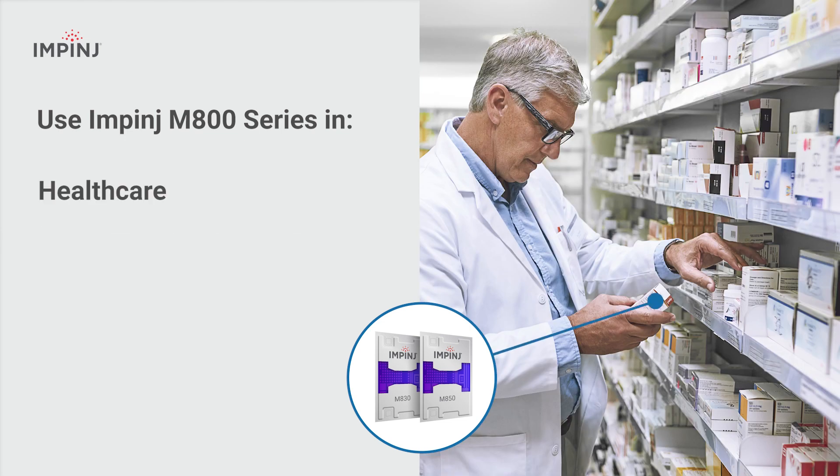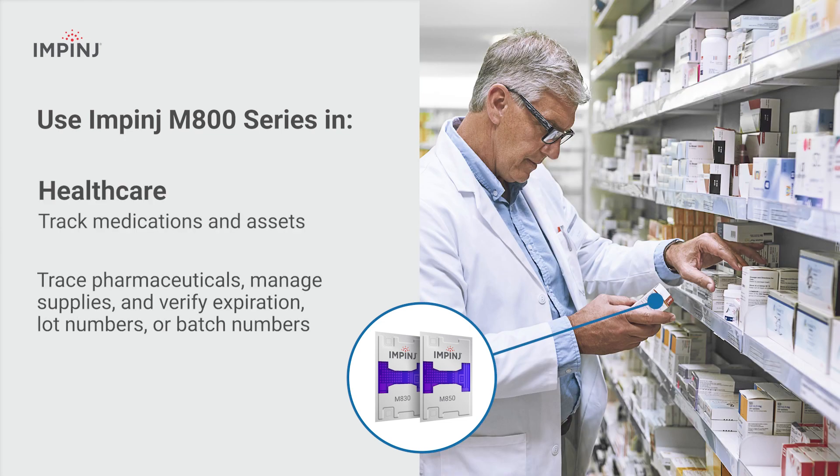In healthcare, they help track and trace medications, manage medical supplies, verify expiration dates or batch numbers, and more.